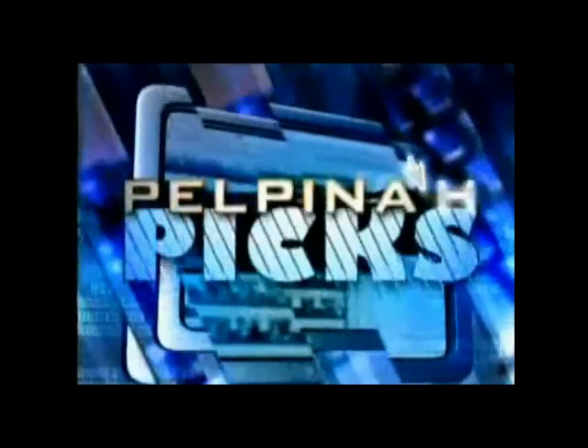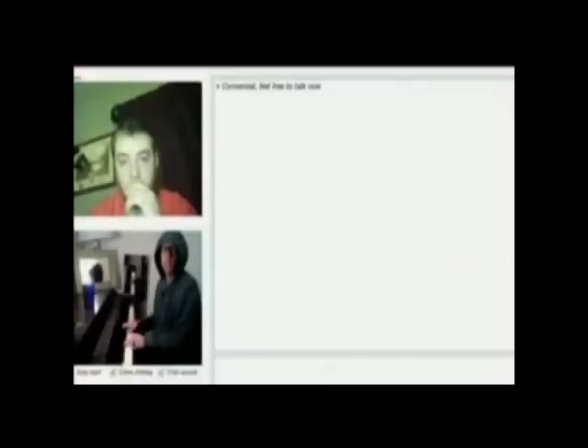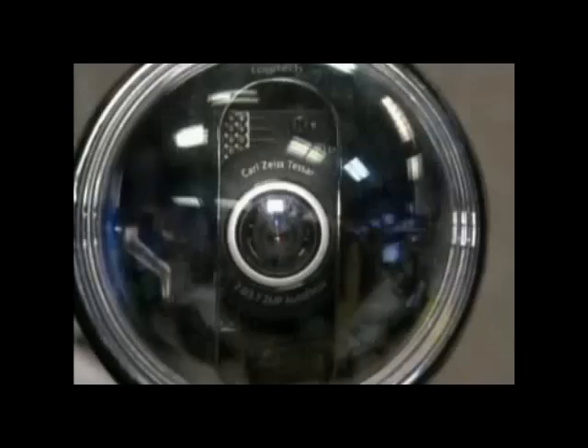Your personal webcam might not be so personal. Webcams are used for long-distance calls, chatting, and fun. But what if the same device turns into a spying eye for hackers?